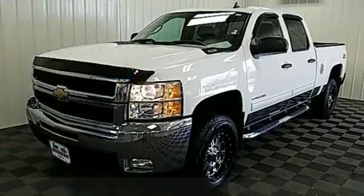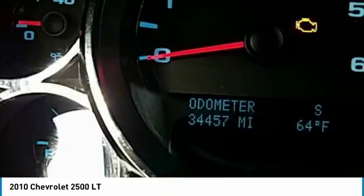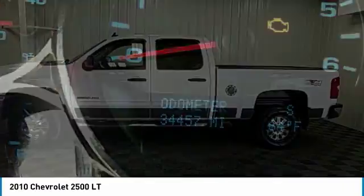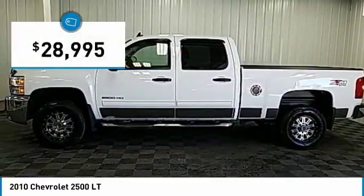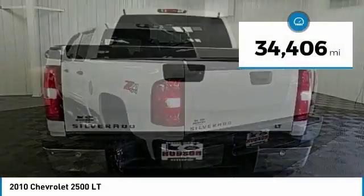You are going to love the 2010 Silverado 2500 HD. This pickup truck pulls unlike any other and is priced below $30,000. This vehicle has less than 35,000 miles.